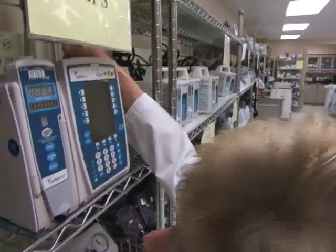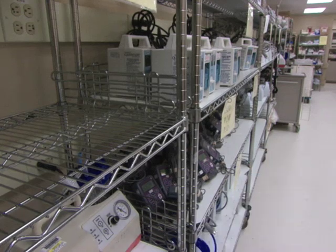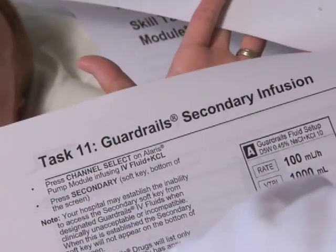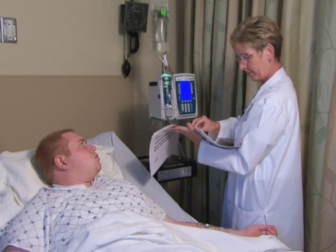Here are some of the things FDA recommends. First, have a backup plan if the pump fails, including how to get a working pump and tubing quickly and how to get a backup battery or power supply. Use instruction manuals or troubleshooting guides, as well as the pump's drug library, if applicable.